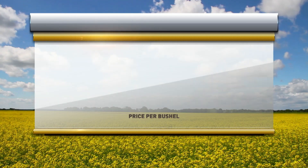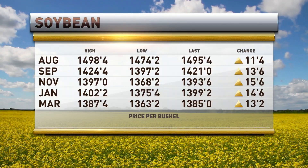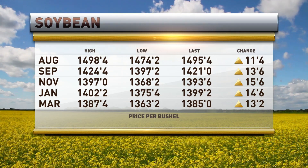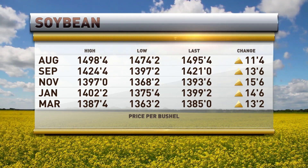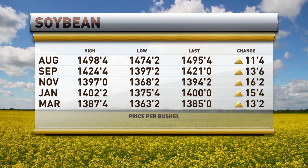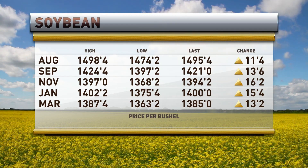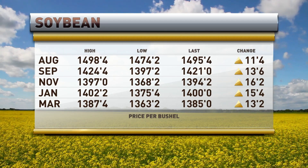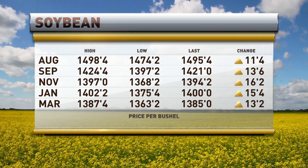Over our soybean trade, are they adding a little premium? A little bit. August up 11 and a half now, 14.95 and a half. September beans up 13 and three quarters, 14.21 even. And November beans working on that $14 handle, 13.94 and a quarter, up 16 and a quarter, with 97 the high tick.